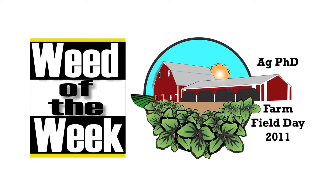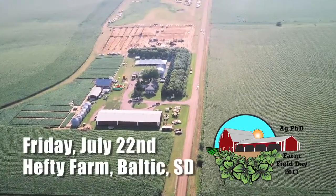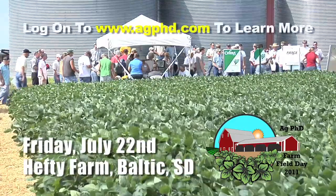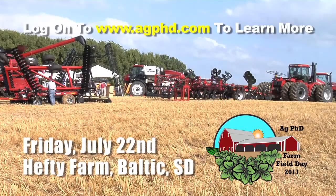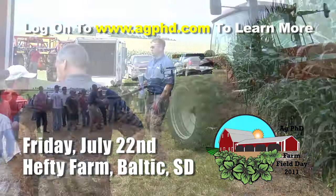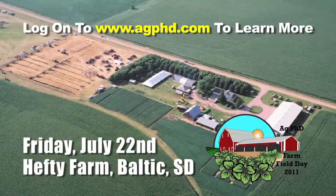The Weed of the Week, sponsored by Ag PhD Field Day 2011. Attend the free Ag PhD Field Day July 22nd on the Hefty Farm near Baltic, South Dakota. You'll see dozens of plots, a live tiling demonstration, a ride and drive session with new technology, a host of celebrities, and Brian and Darren showing you what's working and what's not on the farm. This will be our biggest event ever, so don't miss it.